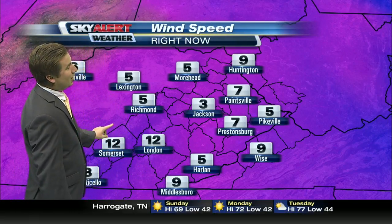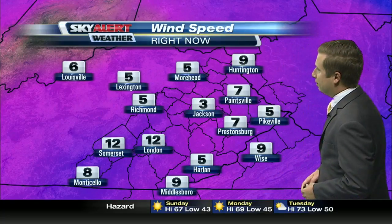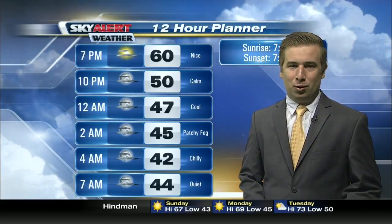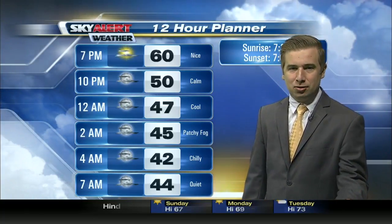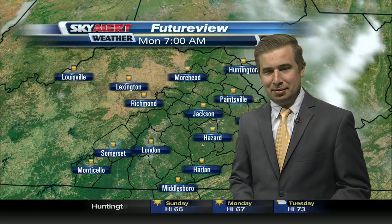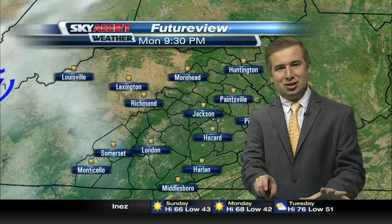12 miles per hour in London and Somerset as far as winds go. We're looking at 3 miles per hour in Jackson, 7 miles per hour in Prestonsburg and Paintsville. The next 12 hours show that we are going to get chilly tonight — 42 degrees at 4 a.m. Chilly conditions continue and also patchy fog. So as you're heading to the start of the work week, give yourself a few extra minutes for that morning commute. We will look at quiet conditions, temperatures at 44 degrees as we start at 7 o'clock.